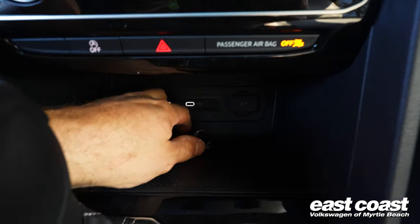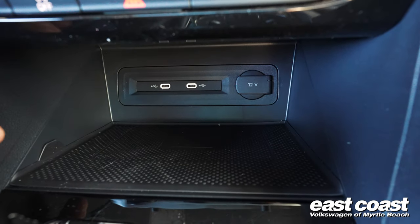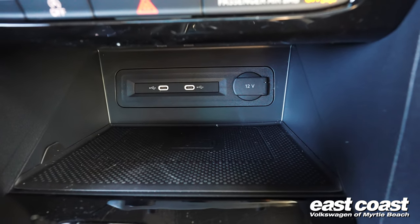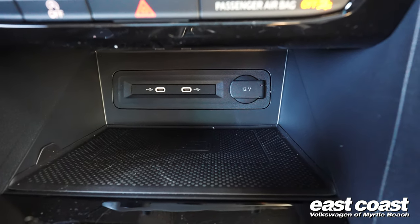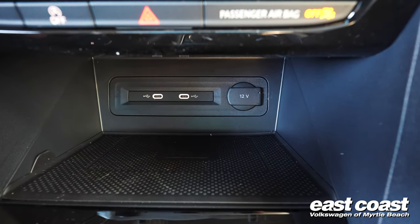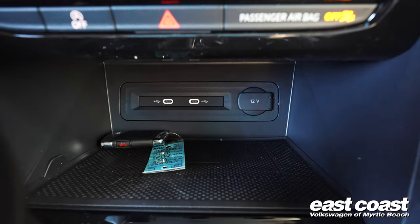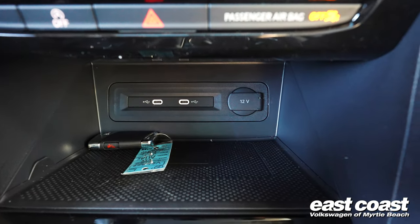It also has a wireless cell phone charger — just put your phone in and it charges wirelessly. Since Apple CarPlay and Android Auto are wireless too, you don't even need to use the USB-C charge ports if you don't want to. Simply place your phone in the charger, it charges and connects to the system wirelessly.